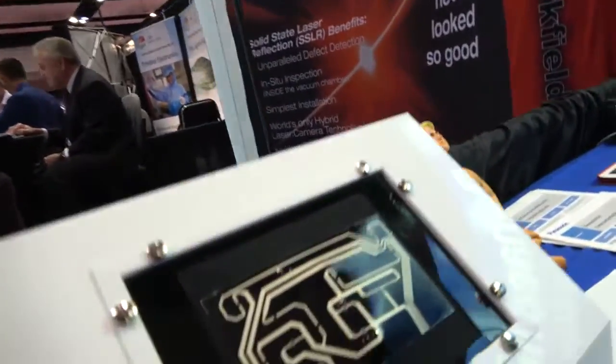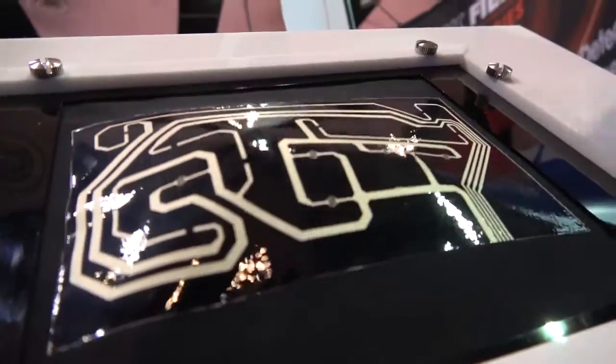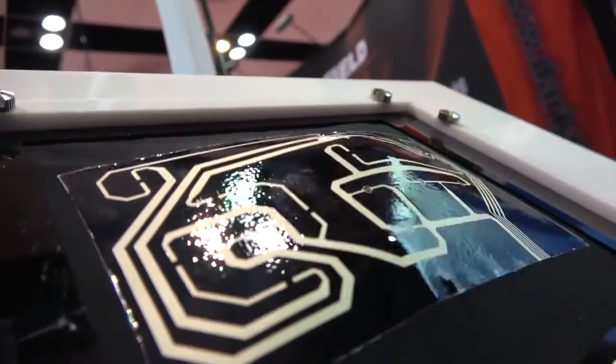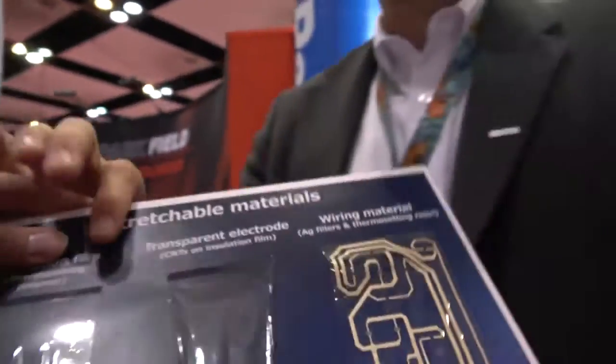Right here we're also showing it in a different way. What we've got here is a Shiatsu massager — of course for a Japanese company — showing the durability and the flexibility of this construction on a stretchable family. So we're talking about stretchable materials.